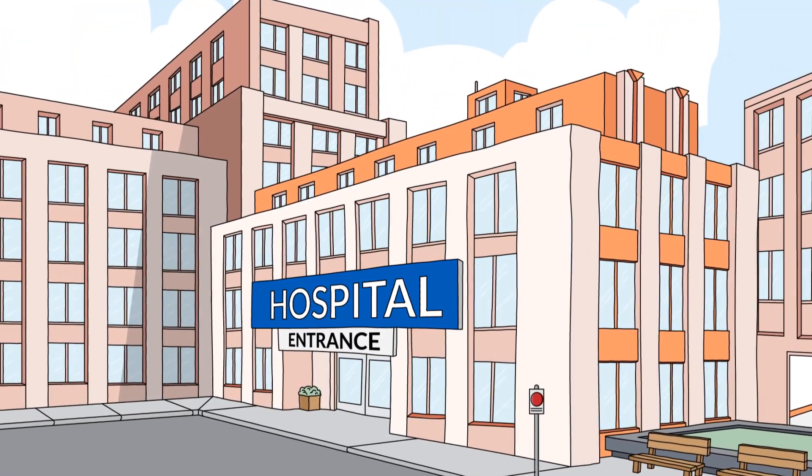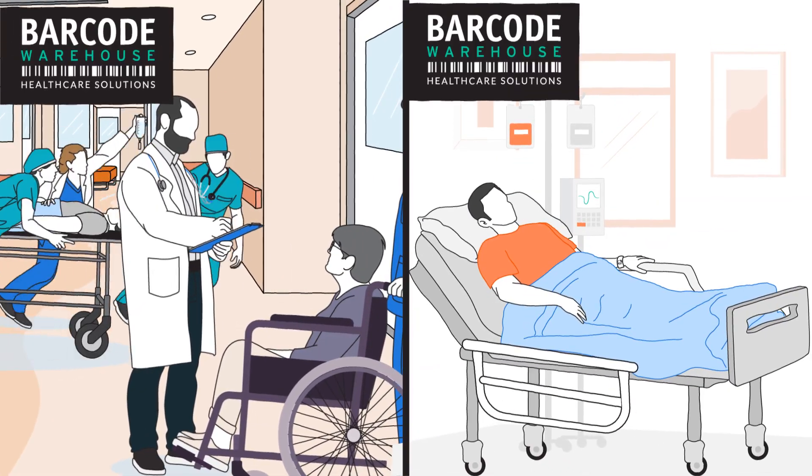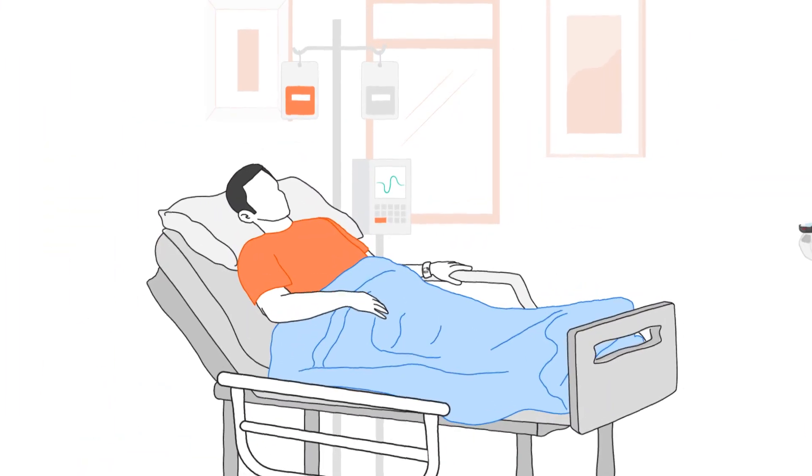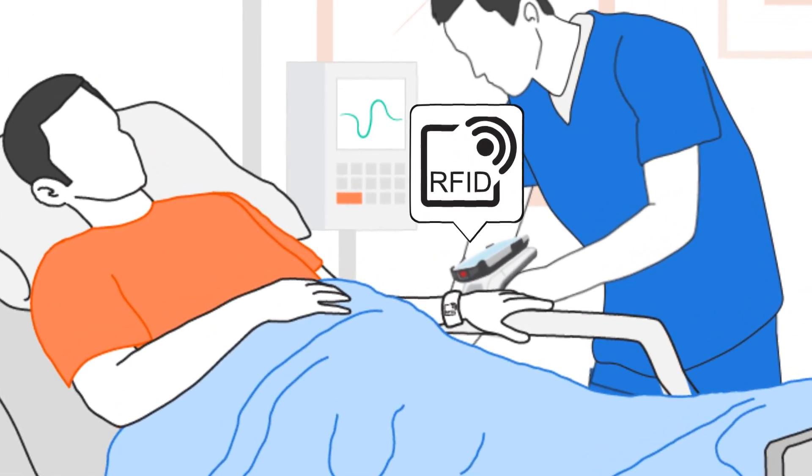Hospitals can ensure patient safety while continuing to run at maximum efficiency. But how? Using real-time location system technology, we're changing how hospitals deliver improved patient care and experience.